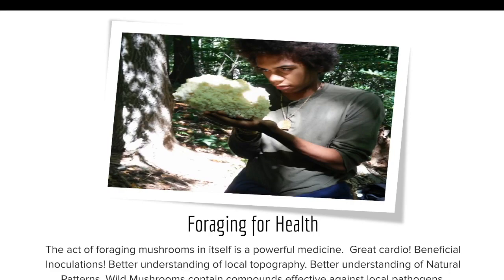We're going to be talking about foraging for wild mushrooms, where to look for wild mushrooms, and a little bit about identifying wild mushrooms.